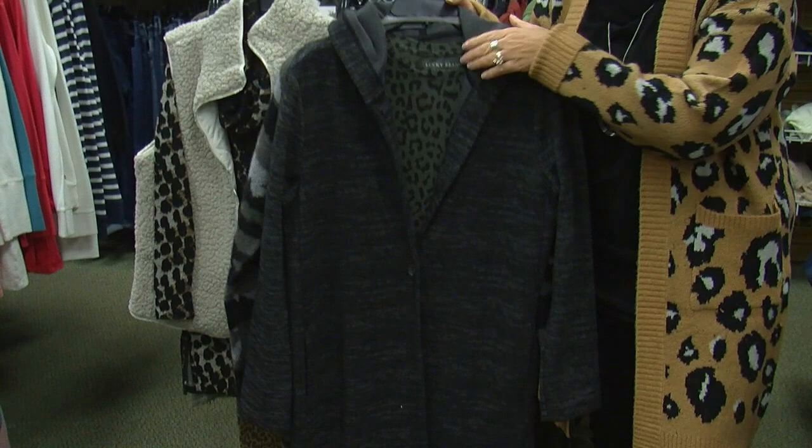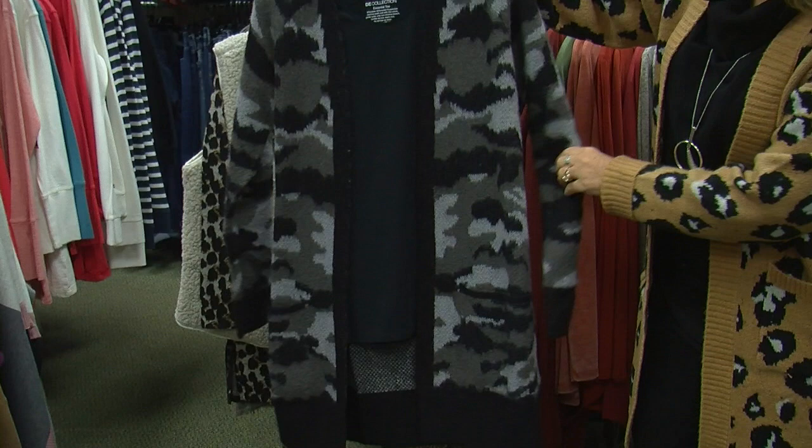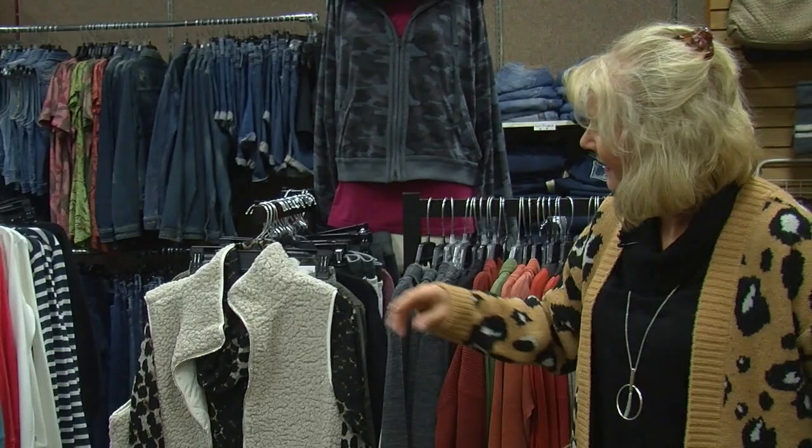Here is some camo, and this is by Lucky also — another cardi that's just really, really cute and fun. It can go casual or dressy.